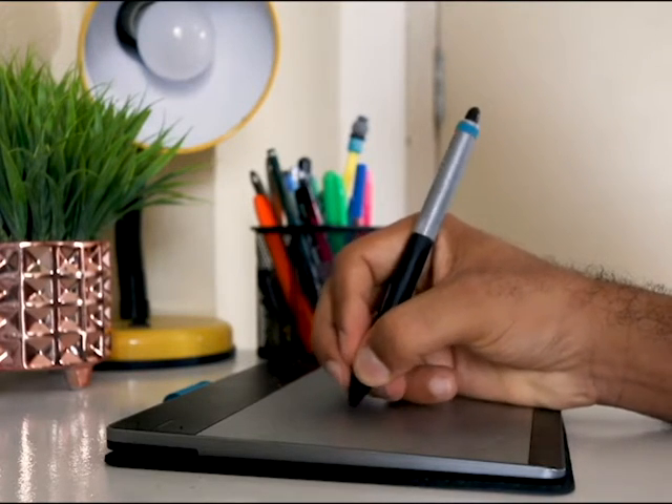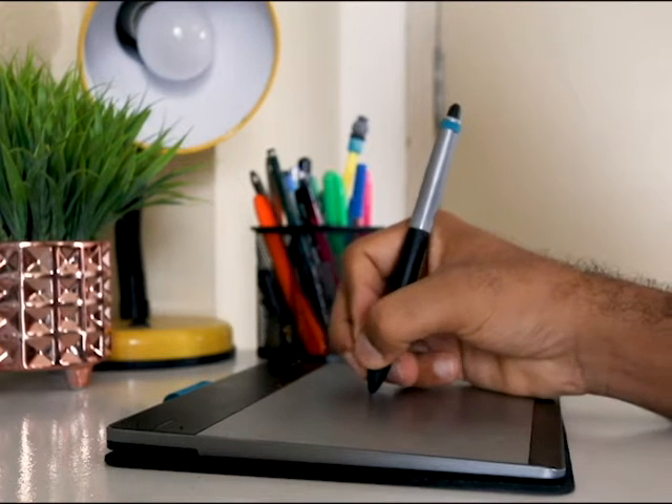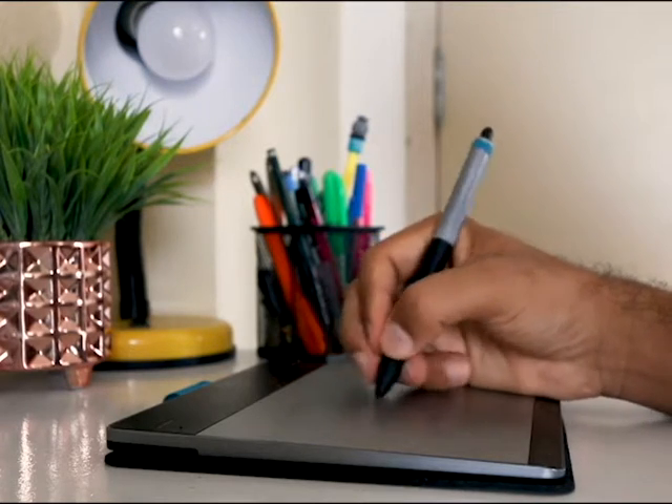They're easier to get used to, since it's more similar to a regular whiteboard, but it loses that immersion of being able to interact with it with anything. Ultimately, it's up to the teacher — or rather whoever is approving the funding — to make a decision that lines up with their personal tastes, as they're equally good at their job.